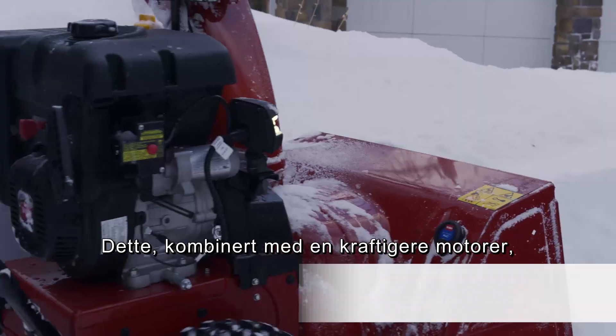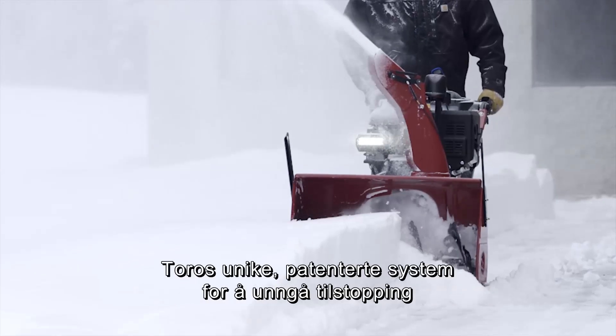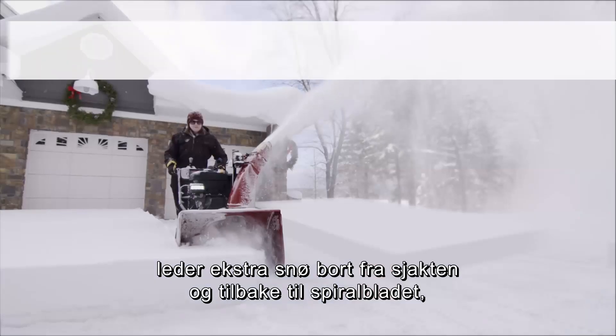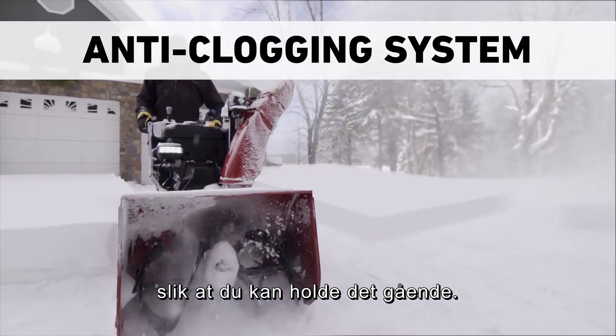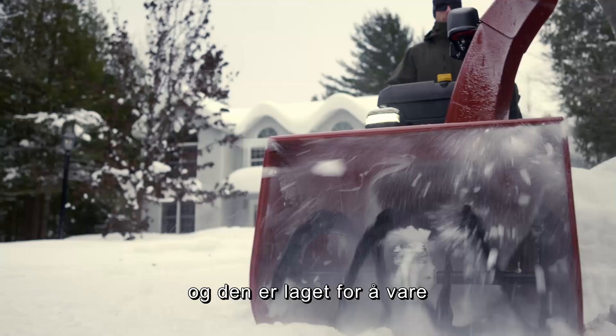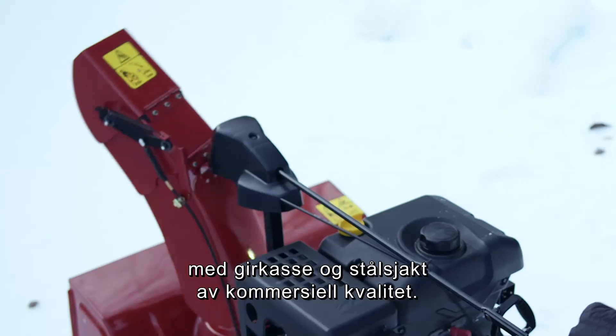Pair that with more powerful engines, and you'll clear more snow faster. Toro's unique, patented anti-clogging system reroutes extra snow away from the chute and back to the auger to keep you moving. Toro's most rugged, durable snowblower yet, the Powermax HD is built to last, with a commercial-grade gearbox and steel chute.